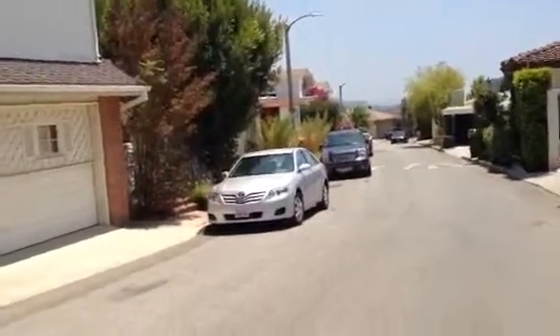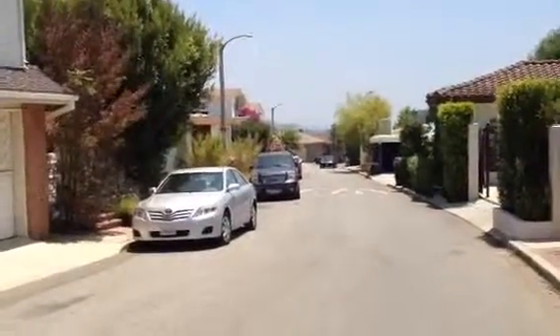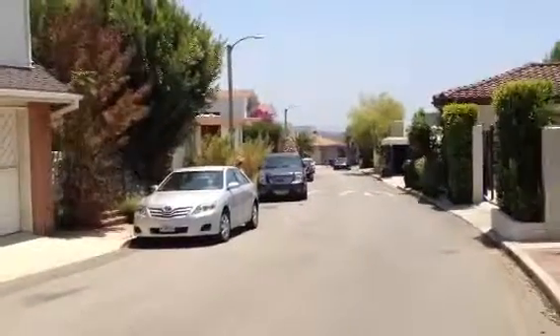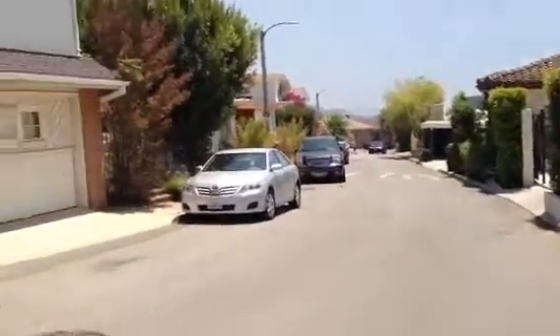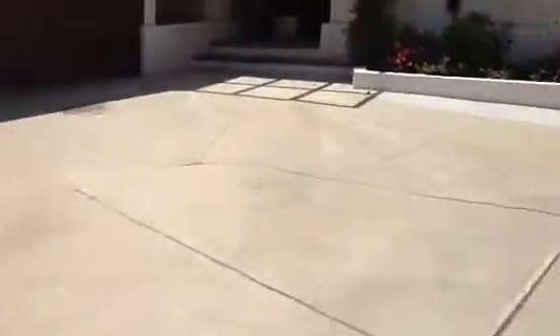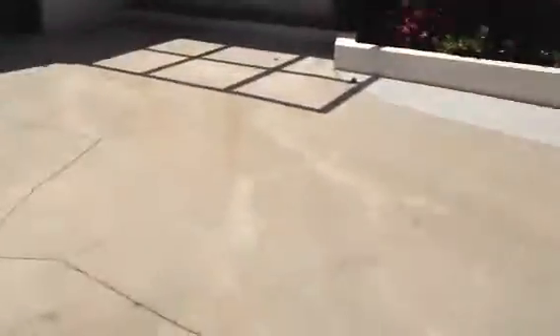We're at 2519 Carmencrest. Here is the street. Looks like there's only parking on one side of the street, which is fine. Doesn't look like it's too packed here. Driveway has enough for — looks like two. She said they've squeezed three in here, but two is plenty of room for that.